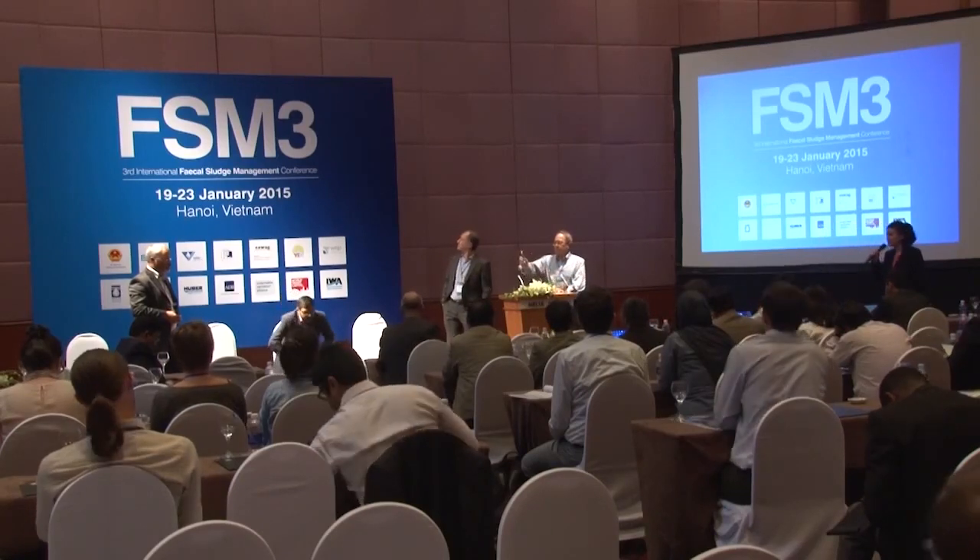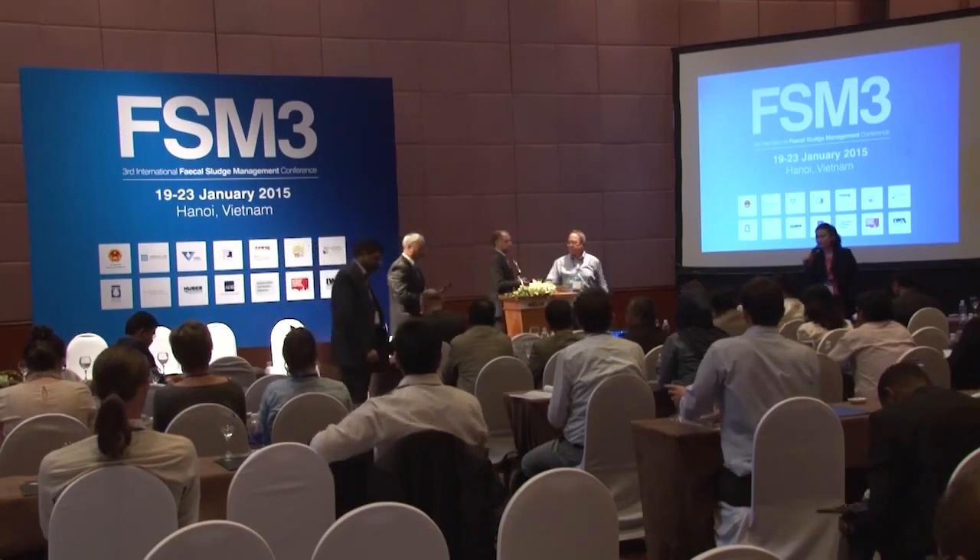Thank you very much to all of our speakers.